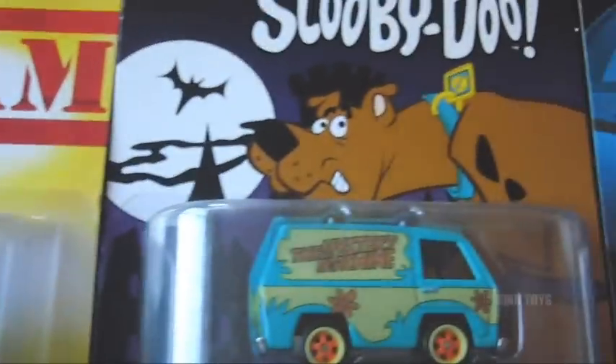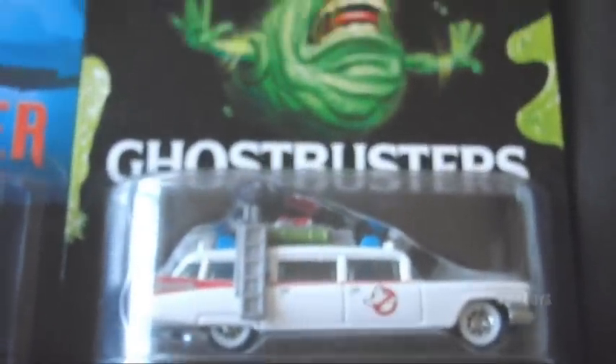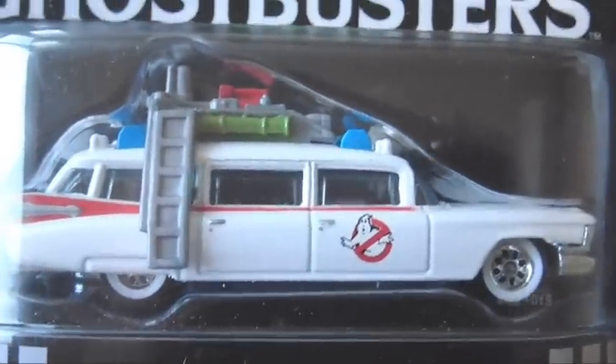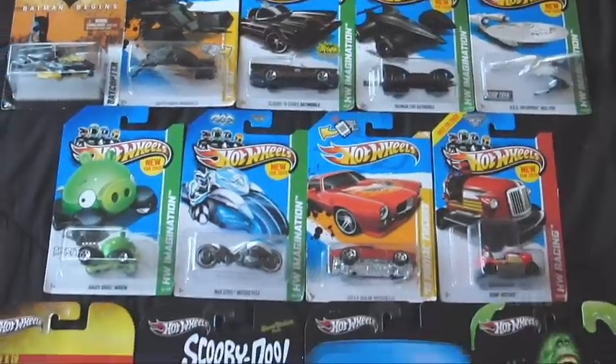And oh man, it is the crème de la crème — it's the freaking Retro Series! All those licensed cars like the A-Team van, the Scooby-Doo Mystery Machine, Kit from Knight Rider, and the Ecto-1 from Ghostbusters. These things are metal on metal with the Real Riders wheels — they've got all those awesome painted details, the real rubber tires, and the detailed rims. These are just so insanely cool.